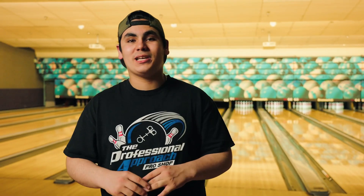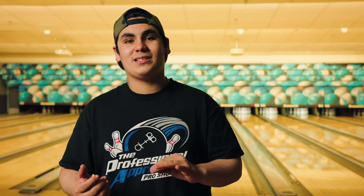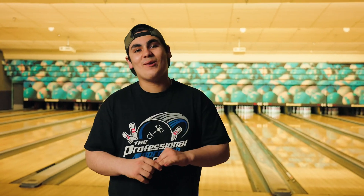Hey guys, JP Griffin back with Pro Approach at Cow Bowl. Today I'm with Herman Ferguson, the brand ambassador of SoCal with Motive Bowling, and here we're talking about the Mythic Jackal.